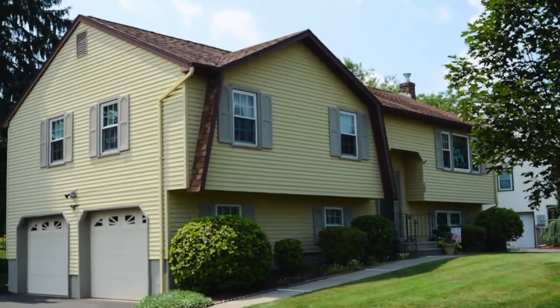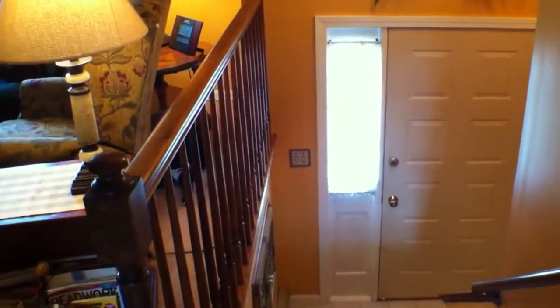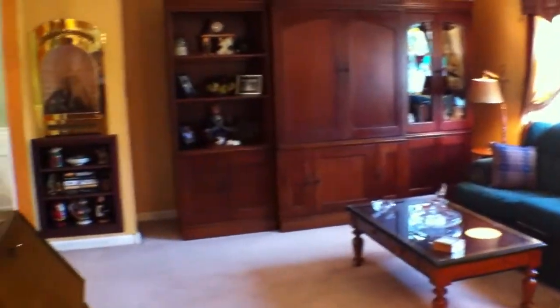Welcome to 61 Daisy Circle. The upper level offers an open floor plan, quartz countertops, and updated appliances.